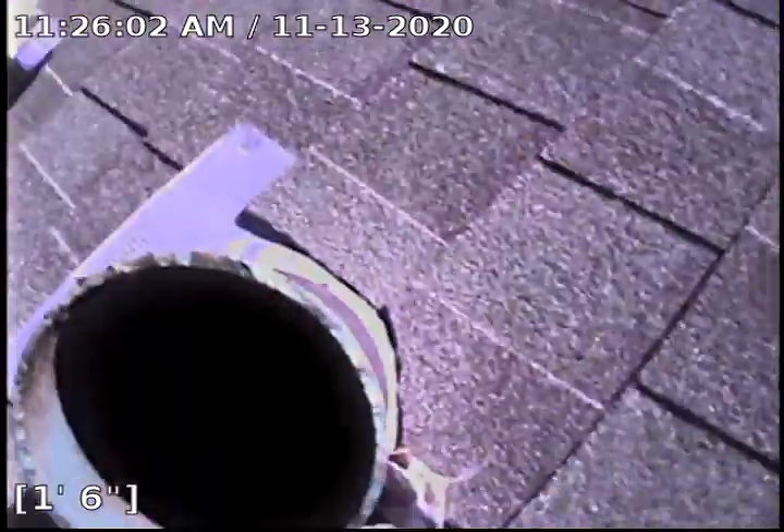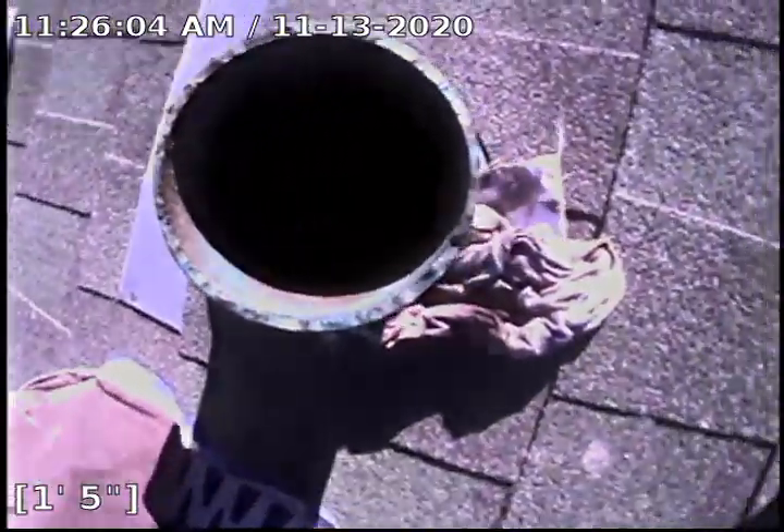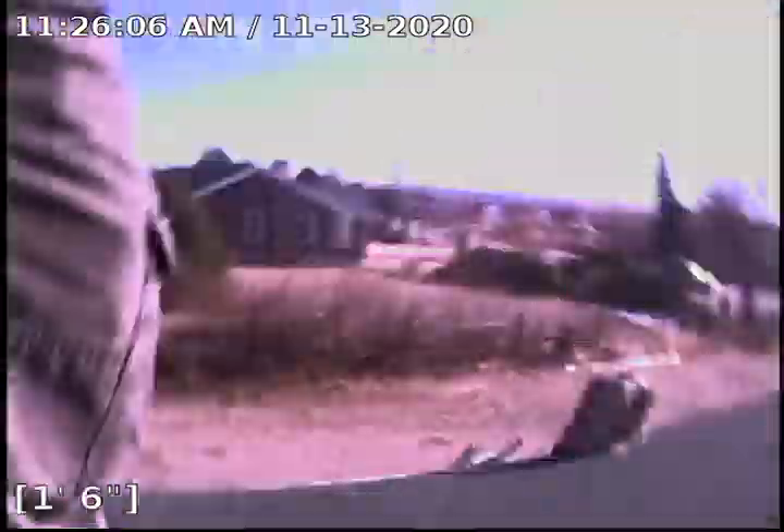This was accessed through the 4-inch cast iron vent stack on the roof. Thank you for watching.